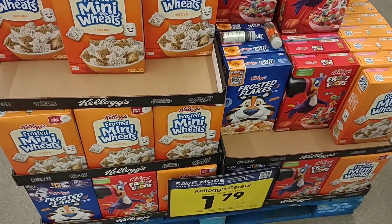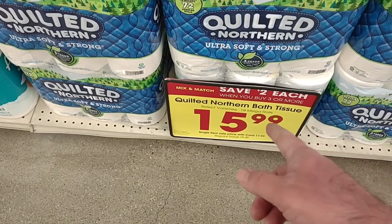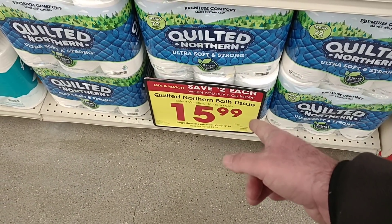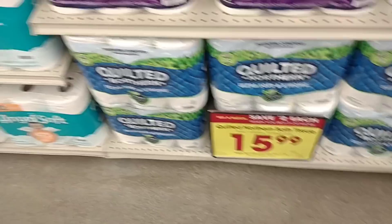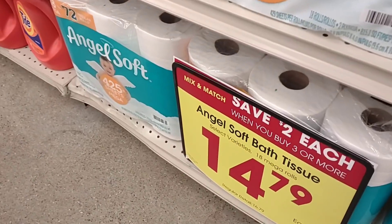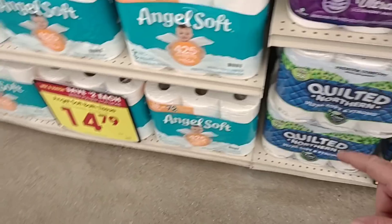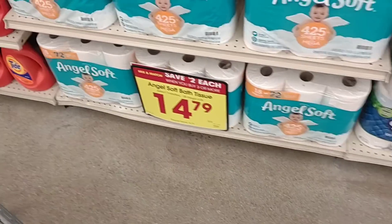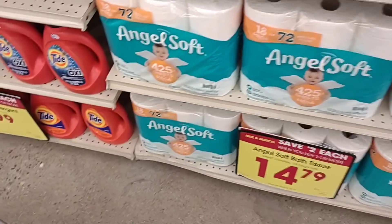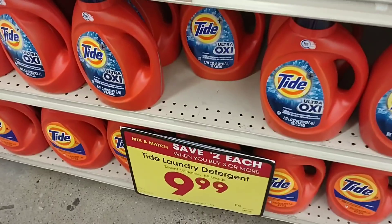This must be something new: save two dollars each when you buy three or more select varieties of Quilted Northern, which would bring the price down to $15.99 — a good deal. My question is whether that includes other things for mix and match. It says select varieties and it has Angel Soft, Quilted Northern, and laundry detergent is part of this deal too. If you know, let me know down in the comments.